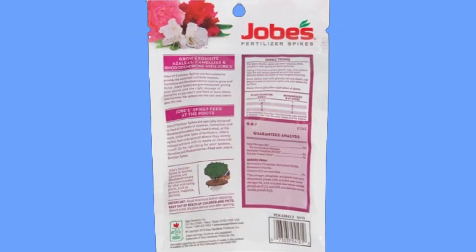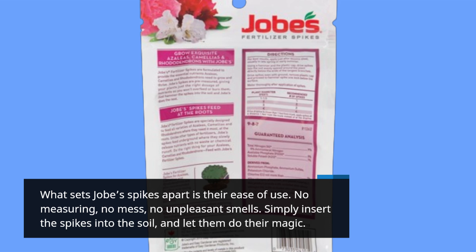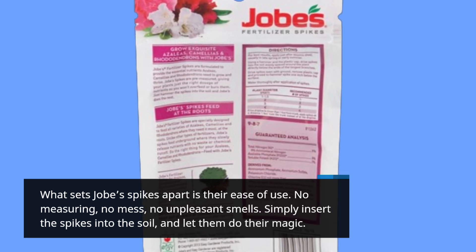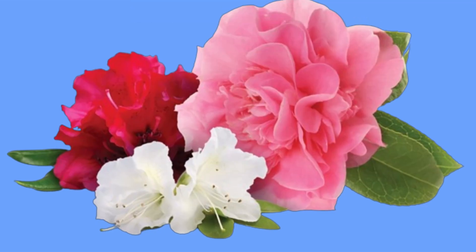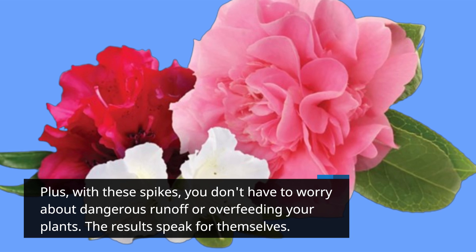What sets Job's spikes apart is their ease of use. No measuring, no mess, no unpleasant smells. Simply insert the spikes into the soil and let them do their magic. Plus, with these spikes, you don't have to worry about dangerous runoff or overfeeding your plants.